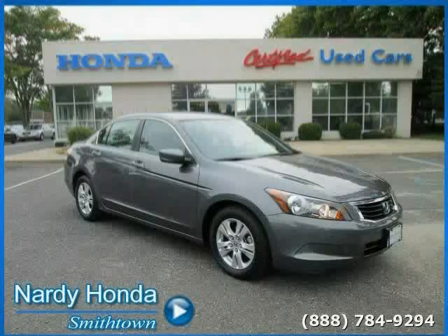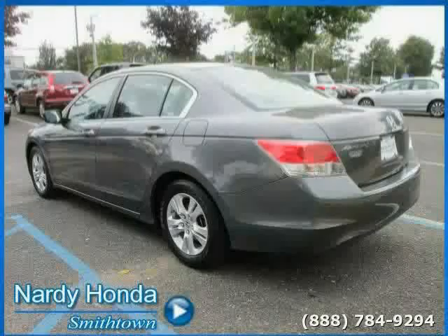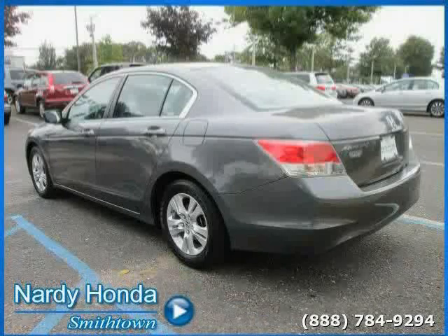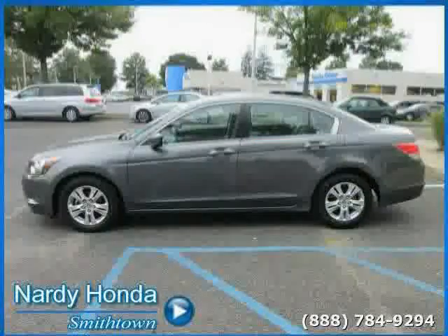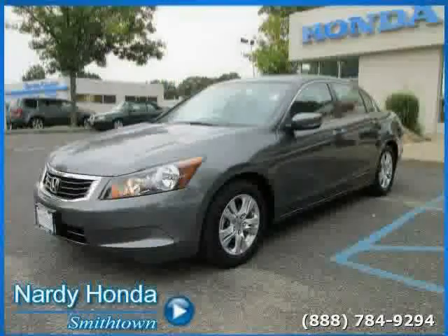This 2010 Honda Accord Sedan is equipped with cloth interior, MP3 player, air conditioning, rear head airbag, power door locks, driver and passenger side airbag, traction control, front wheel drive, power driver seat, anti-lock brakes, power windows, and cruise control.